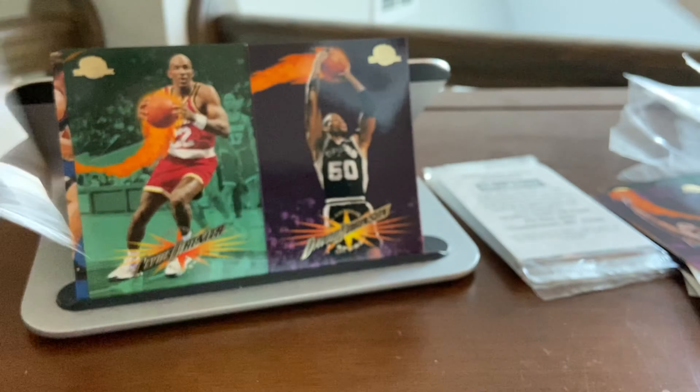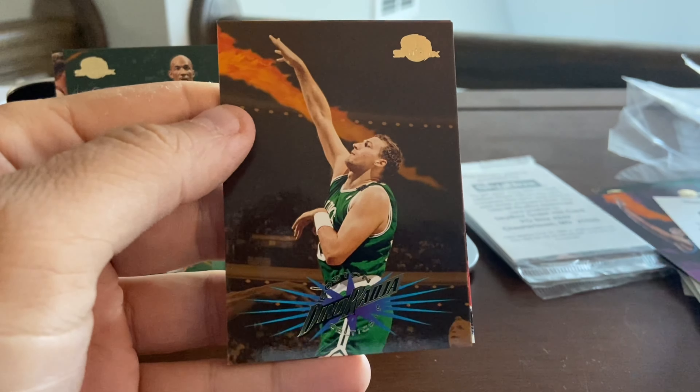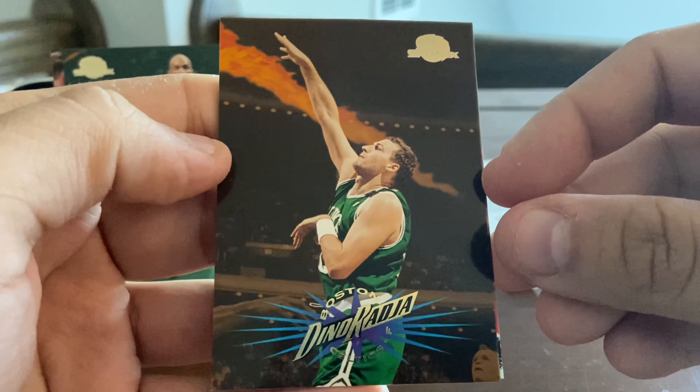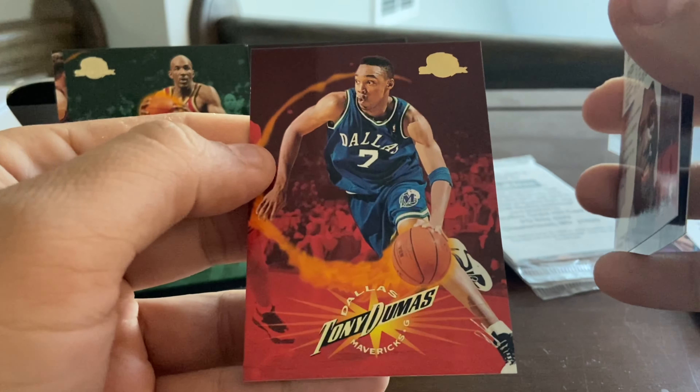I had seen these being offered online and thought this was a very unique break — not the traditional packs. There's Dino Raja, Olden Polynice, and Tony Dumas.